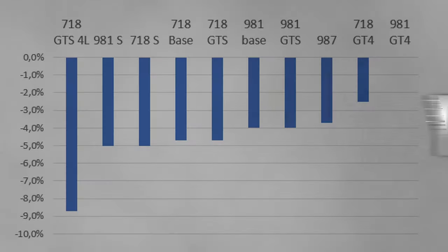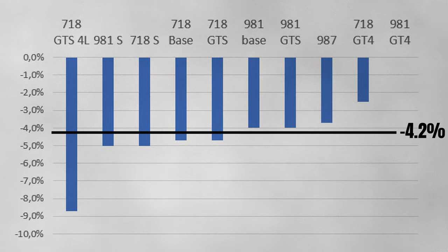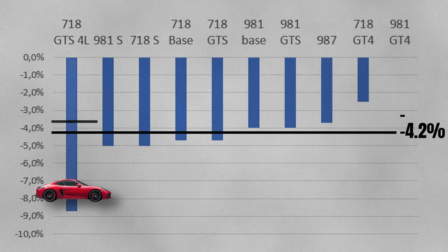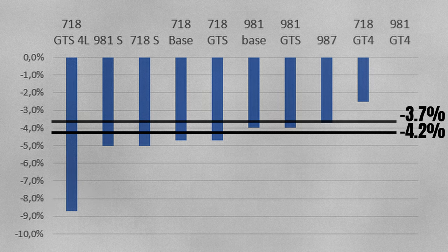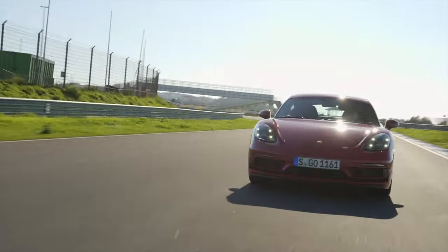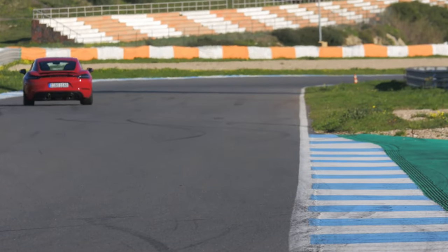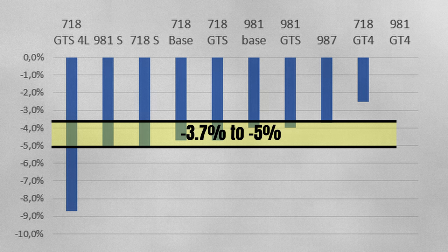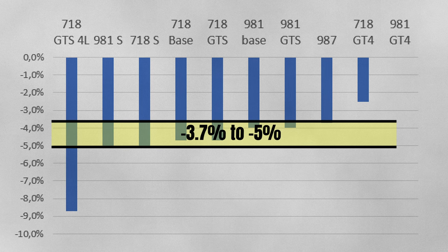Alright, we covered many graphs and numbers, so let's summarize what we've seen so far. Over here we have all the year-over-year price changes for the Caymans. On average they lost 4.2%, but this average is pulled down by the 4L GTSs. Without those, Caymans lost 3.7%. It's not a complete surprise that the 4L GTSs lost the most — it's the newest Cayman and tends to have the lowest mileage, and you tend to lose the most when you drive a car out of the showroom. Looking at the other Caymans, most lost between 3.7% and 5% — fairly similar rates for cars that differ so much in age. The GT4s stick out on the positive side, something that GT cars tend to do.